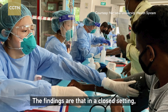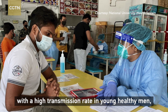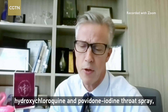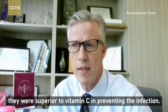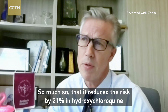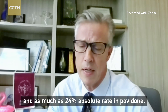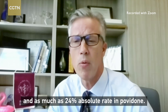The findings are that in a closed setting with a high transmission rate in young healthy men, hydroxychloroquine and povidone iodine throat spray were superior to vitamin C in preventing the infection — reducing the risk by 21% with hydroxychloroquine and as much as 24% absolute rate reduction with povidone iodine.